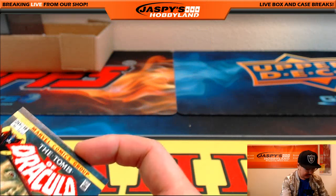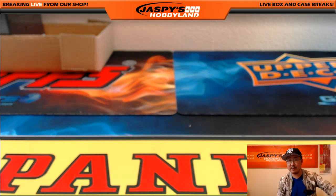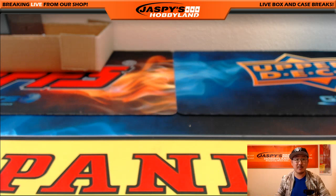Excellent. Thank you so much to Tim, to Justin, and to John for grabbing spots in this random pack break. This is Marvel Masterpieces number 62 from jazbeeshobbyland.com. We'll see you next time.